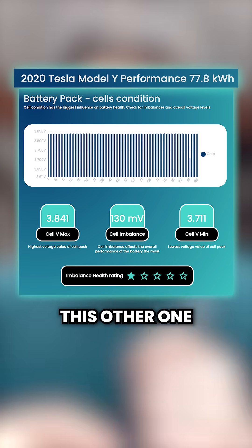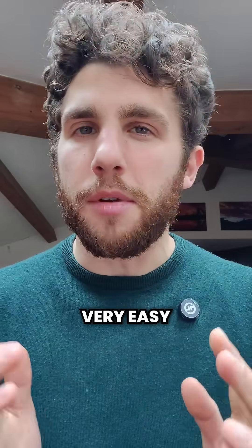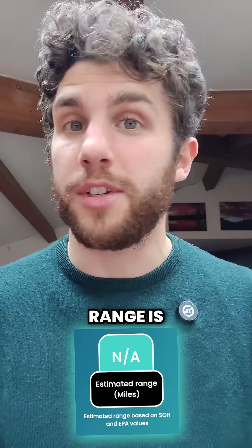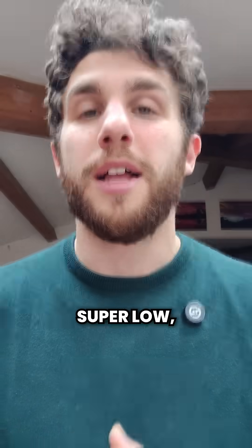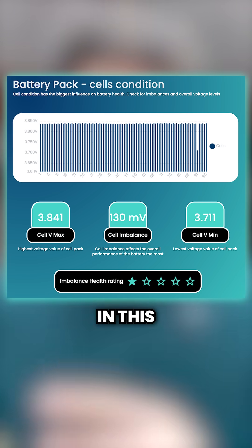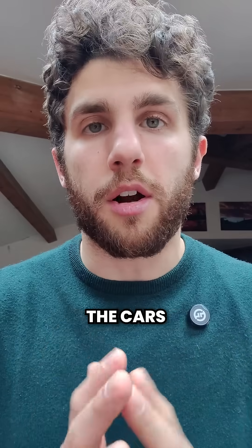This other one is a bad battery — this is what you really want to avoid, and it's very easy to understand why. The state of health is way, way lower, the estimated range is of course super low, and if you look at the battery pack, there is some strong imbalance. In this particular case, one cell is completely broken. So these are the cars that you want to avoid.